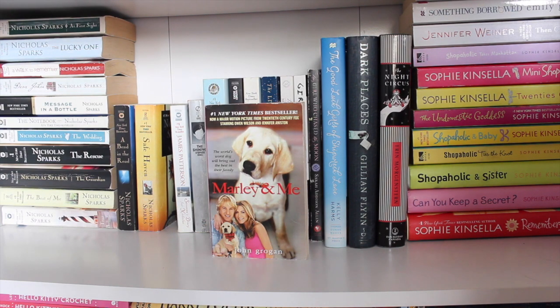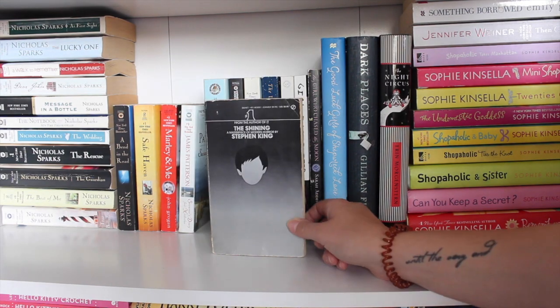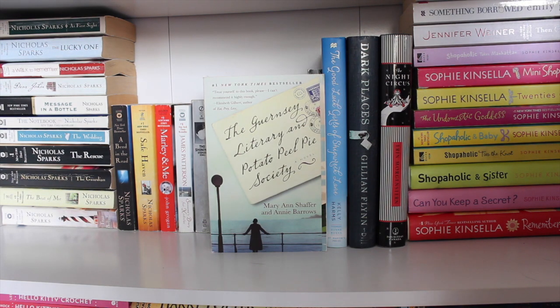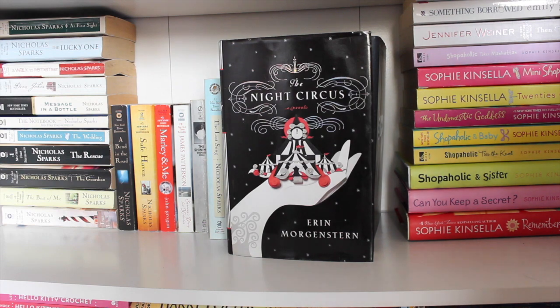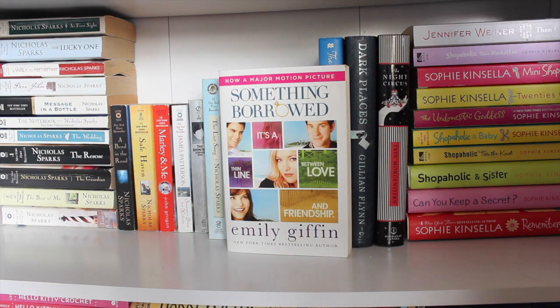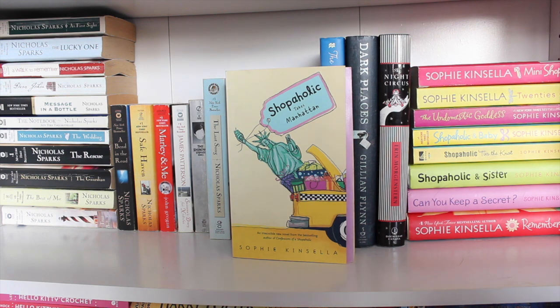Marley and Me by John Grogan — haven't read it, too afraid of the emotions. Suzanne's Diary for Nicholas by James Patterson. The Shining by Stephen King — got about halfway through and got so scared I had to stop. The Light Between Oceans by M.L. Stedman. The Guernsey Literary and Potato Peel Pie Society by Mary Ann Shaffer and Annie Barrows. Girl, Interrupted by Susanna Kaysen. The Girl Who Chased the Moon by Sarah Addison Allen. Dark Places by Gillian Flynn. The Night Circus by Erin Morgenstern. Charlie St. Cloud by Ben Sherwood — read it and loved it. Something Borrowed by Emily Giffin — read it, just okay. Then Came You by Jennifer Weiner. And all of my Sophie Kinsella books, which are out of order — I now mostly listen to her on audiobook so I'm not buying more hard copies.